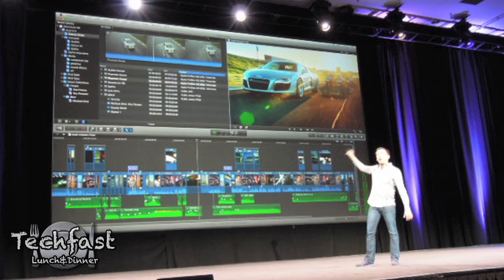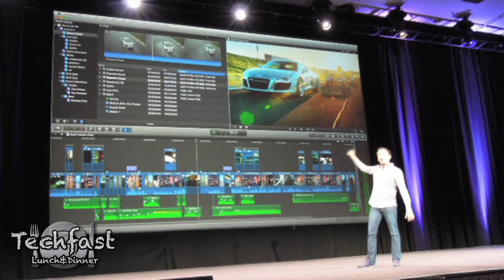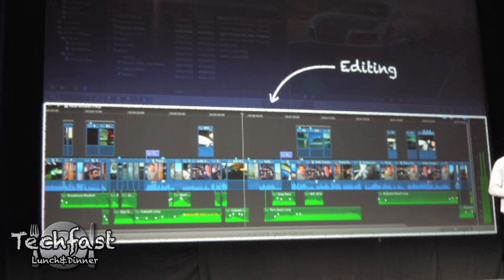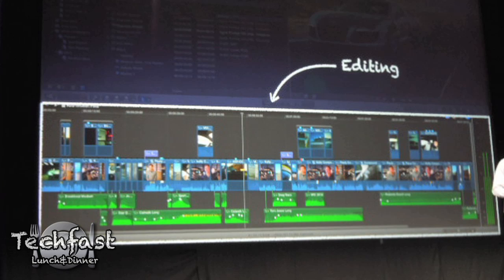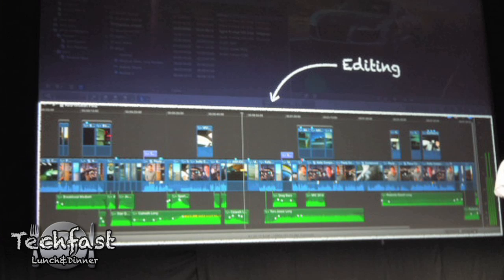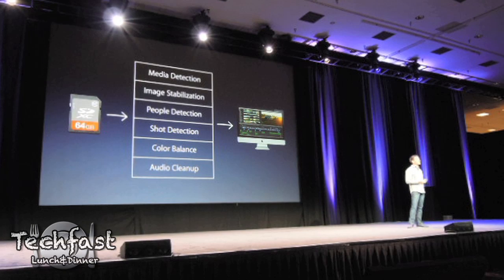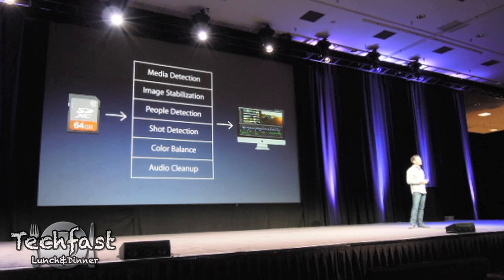It'll support resolutions of video up to 4K, which is insane, and it's finally going to utilize multi-cores, which not only is going to mean faster exporting, but it's going to have background rendering, so everything's going to be pretty much instantaneous, including effects. One of the biggest things about the new Final Cut Pro — there's no more waiting, no more transcoding. The media is ready to edit on import.